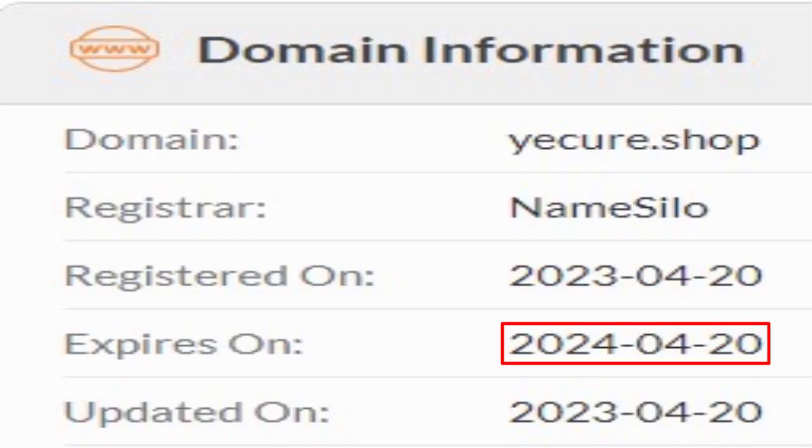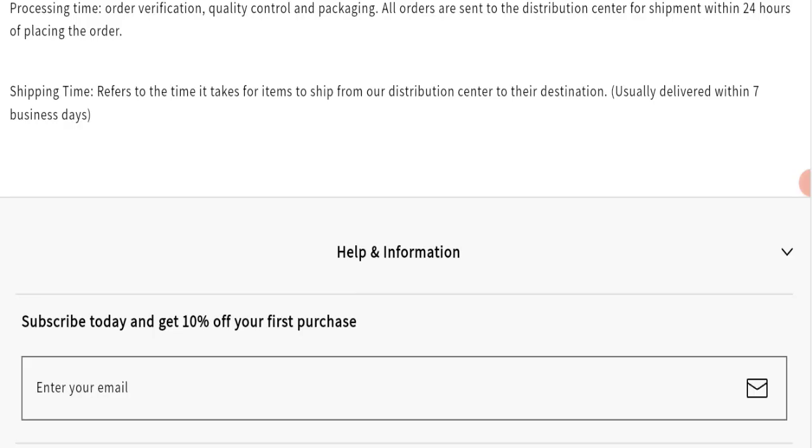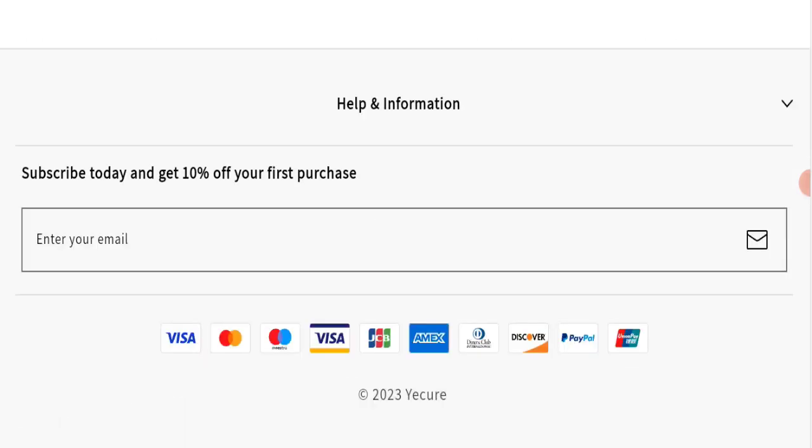The website was registered last month, which means it is very new — that is a very negative sign. Next, we will check the contact page of this website.